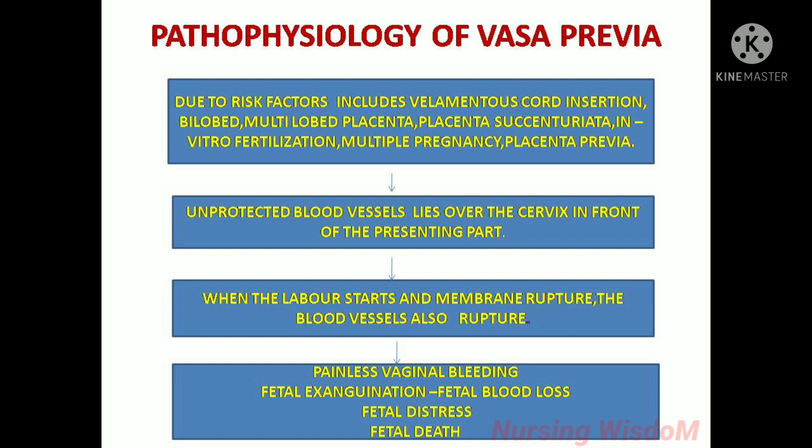Pathophysiology: due to risk factors including velamentous cord insertion, bilobed or multilobed placenta, succenturiate placenta, in vitro fertilization, multiple pregnancy, and placenta previa, unprotected blood vessels may lie over the cervix in front of the presenting part. When labor starts and the membrane ruptures, the blood vessels also rupture, leading to painless vaginal bleeding and fetal exsanguination — that is, fetal blood loss. Excessive blood loss from the fetus will cause fetal distress and fetal death.